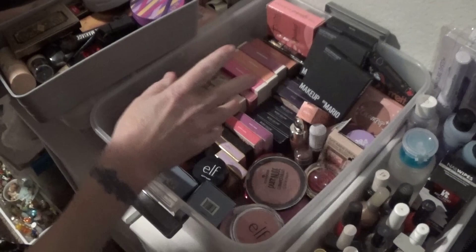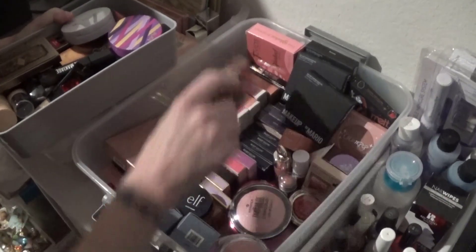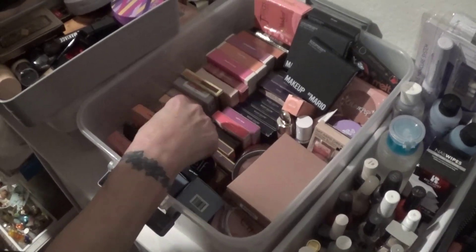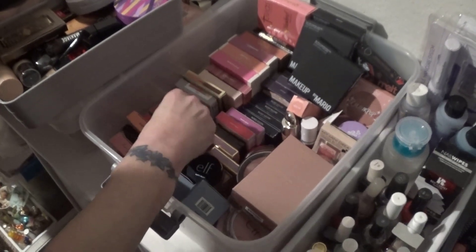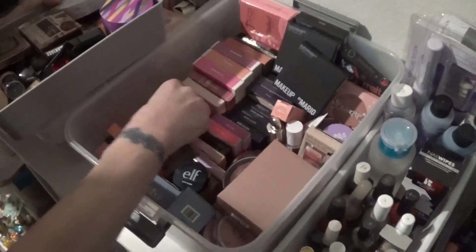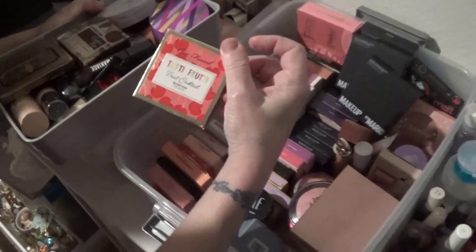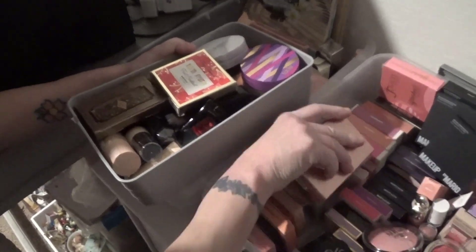This is my blushes. The new one I just got is Patrick Ta, so we don't want to do that. Here's the She Glam, which is new — I'd like to get more use out of that. And this one I have never used, so that one's going in there.